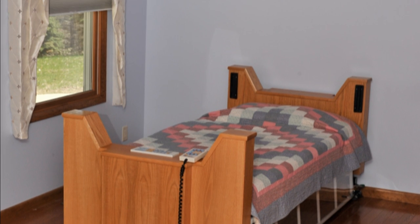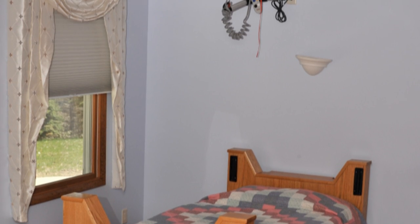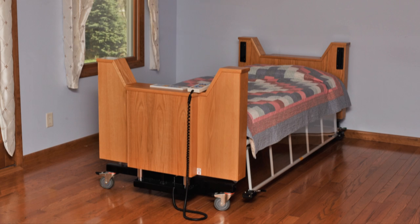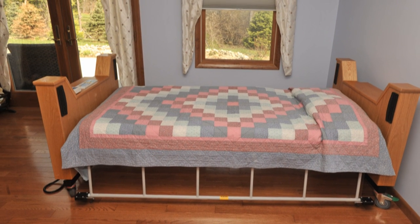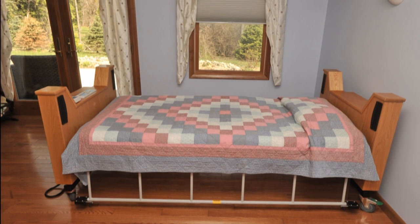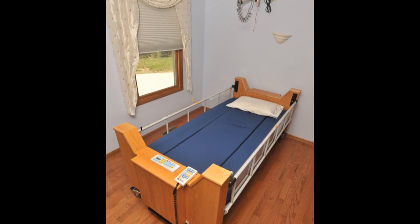Thank you for your interest in the Freedom Bed, designed and manufactured by ProBed Medical Technologies and sold and serviced in the United States by ProBed Medical USA. The bed you see before you is designed primarily for use in the home, rehab, and skilled nursing settings, and looks like a comfortable and inviting piece of furniture.